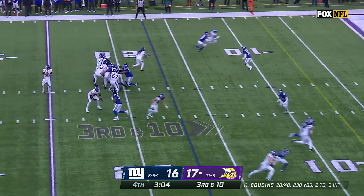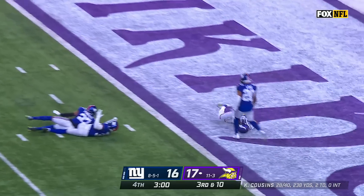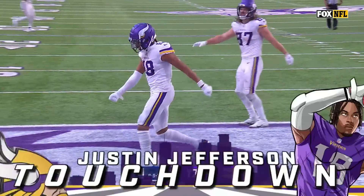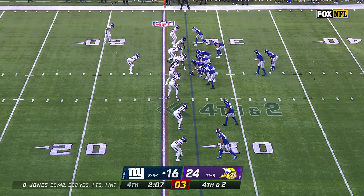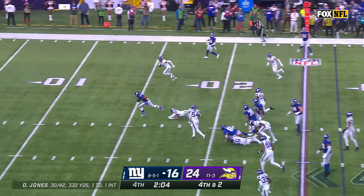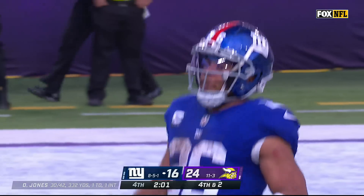Empty set for Cousins. Looking deep over the middle — and it is, guess who? Justin Jefferson — the clutch play of the day! They're gonna want it, and in the biggest moments, Saquon Barkley said he wanted the ball! Touchdown, Giants!